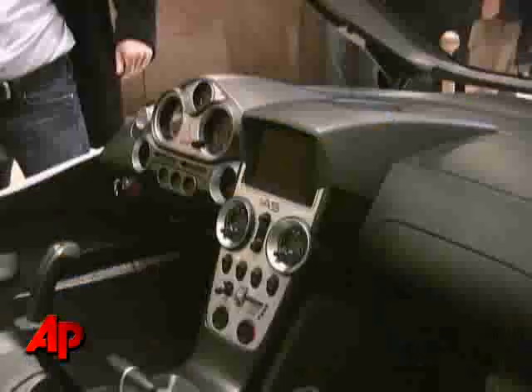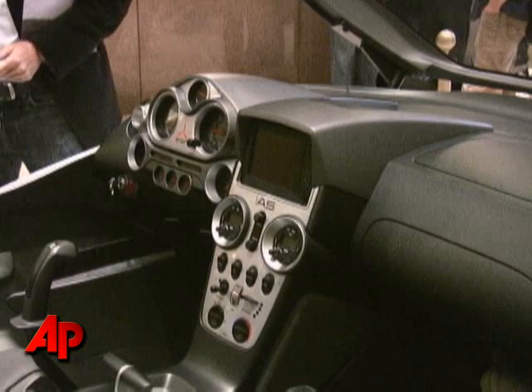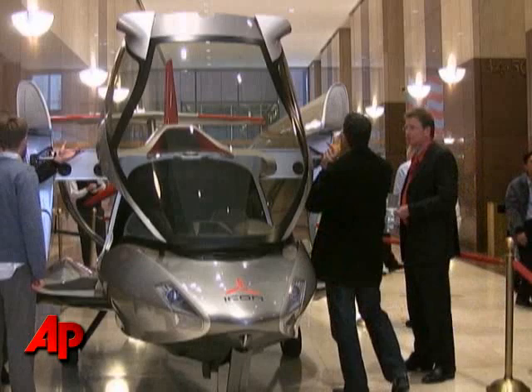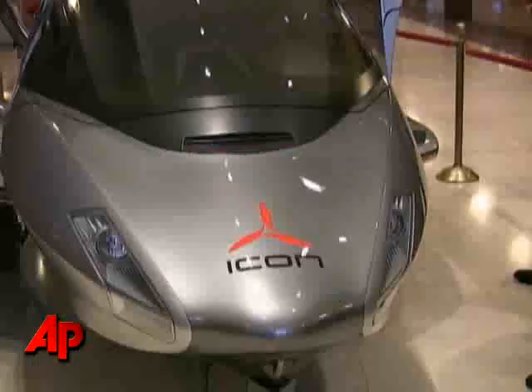The wings of the Icon A5 fold back with the use of a motorized hinge. It's part of a new category of sport planes aimed at taking advantage of a new class of pilot's license — one that restricts flyers to daytime hours and altitudes well out of the way of commercial traffic, but this license can be had with just a few weeks of training.